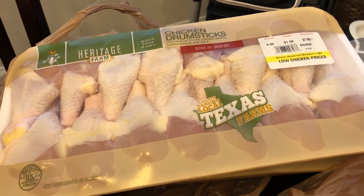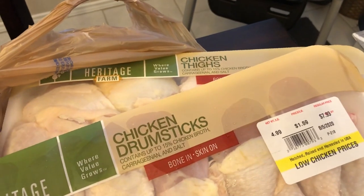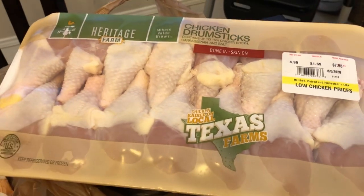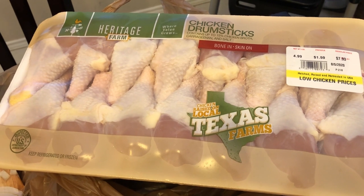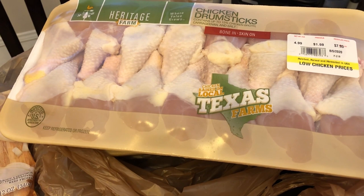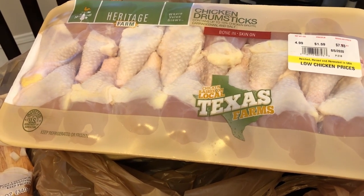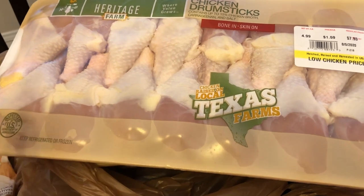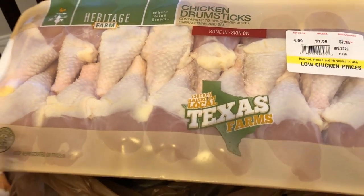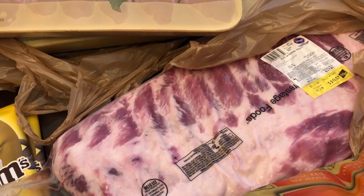They had chicken on sale for 99 cents a pound — drumsticks and chicken thighs. I do have a food saver that my mom got me and I have not used it — it's been in the closet. Since I'm trying to stock up, when I'm done recording this video I'm going to get it out and use it to keep this chicken fresher.